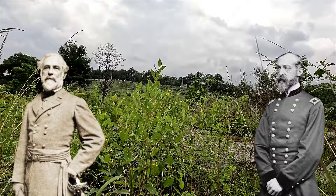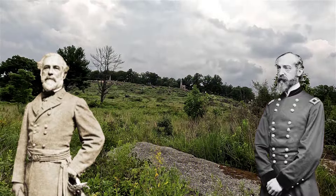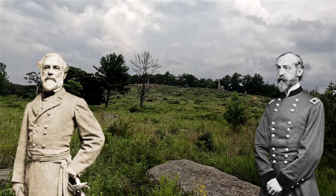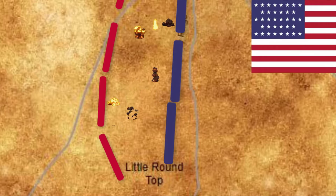General Robert E. Lee, leading the Confederate Army of Northern Virginia, aimed to break through the Union lines and win a decisive victory. Controlling Little Round Top was of extreme importance in the battle, as it provided a strategic vantage point. If the Confederates captured it, they could launch devastating attacks on the Union forces below.